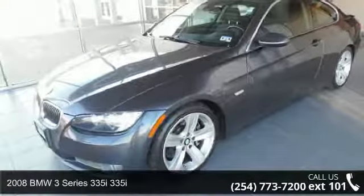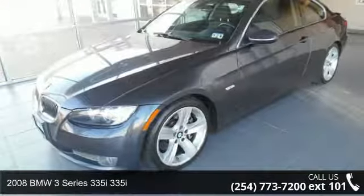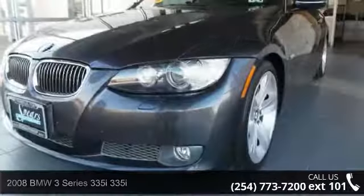Step into the 2008 BMW 3 Series 335i. Don't miss this great deal on a luxury vehicle.